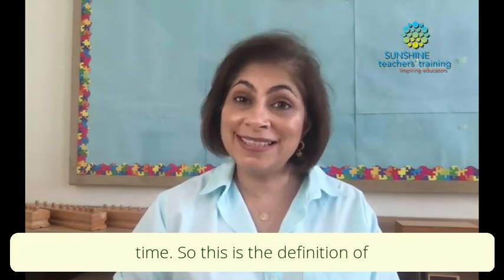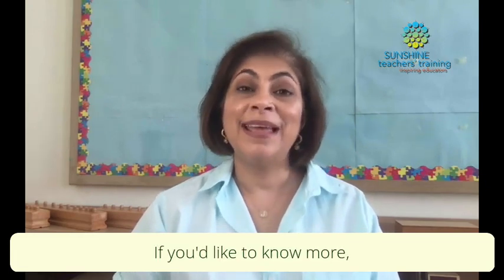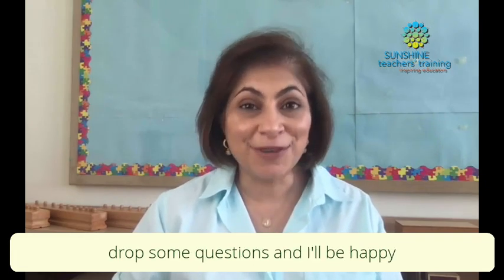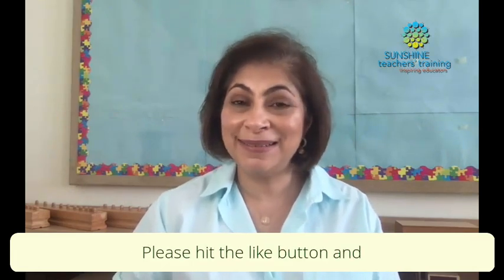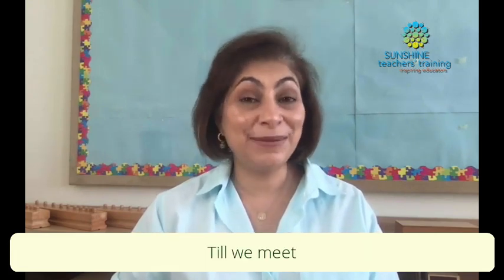So this is the definition of the Montessori prepared environment. If you'd like to know more, drop some questions and I'll be happy to come back and answer them. Please hit the like button and I look forward to seeing you again. Till we meet then, have a great day.